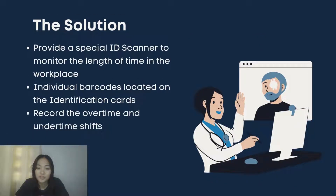In regard to the solution, the chief radiologic technologist requested a special ID scanner that can monitor the amount of time technologists are present in the workplace. As these scanners were already used in huge factories and deemed efficient, the executives agreed to the request. Each technologist was given a barcode sticker to paste on their employment ID card. These IDs are required to be scanned when going in and out of the hospital, so overtime and under-timed shifts are recorded in the system, making payment incentives and deductions easier to disseminate.